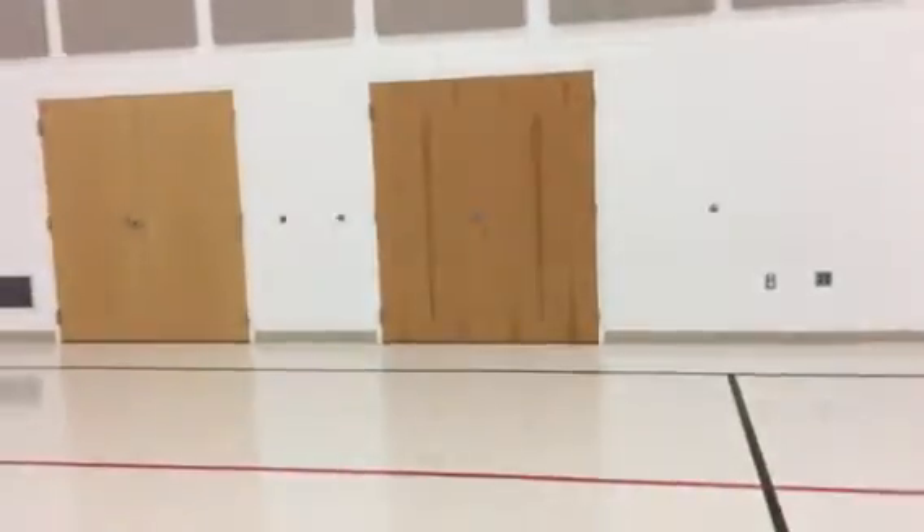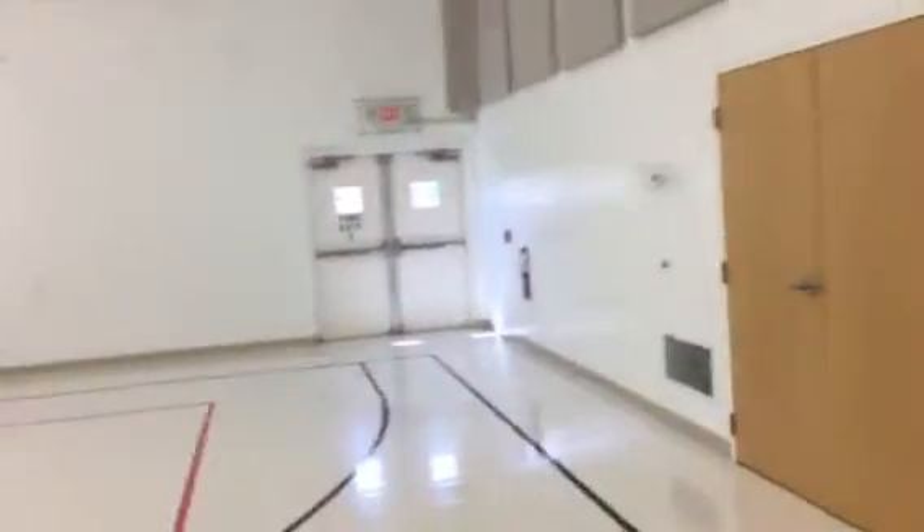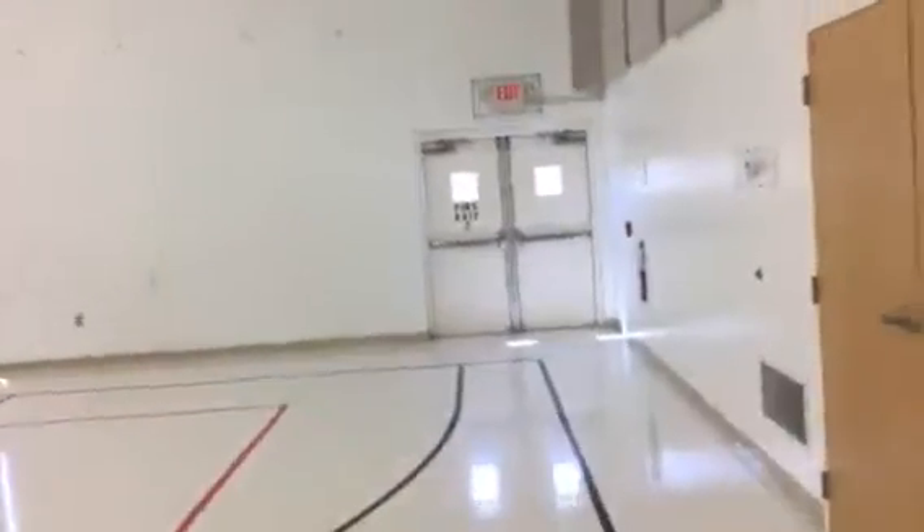Hey everybody, this is Scott from the Black Wolf Historical Fencing Club and I just wanted to show you our new training space here in a little bit more detail. I'm just gonna walk around the perimeter a bit so you can get a feeling for how spacious it is.